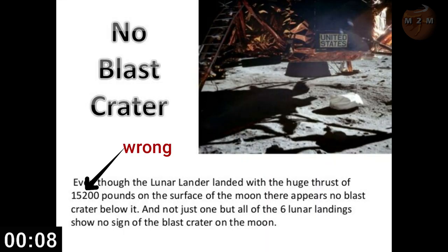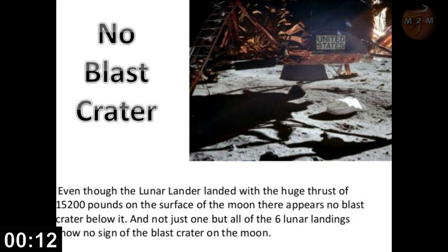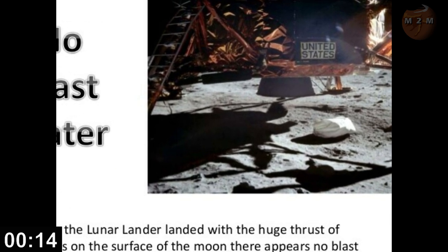Number six: no blast crater under the lunar lander. The theory is that there is no blast crater under the lunar modules on the moon, which conspirators think is strong evidence that the landing was faked.